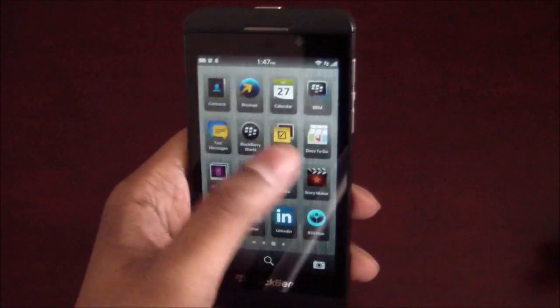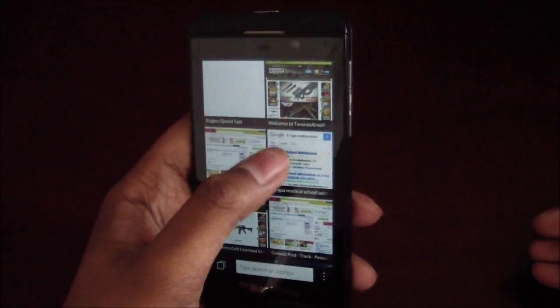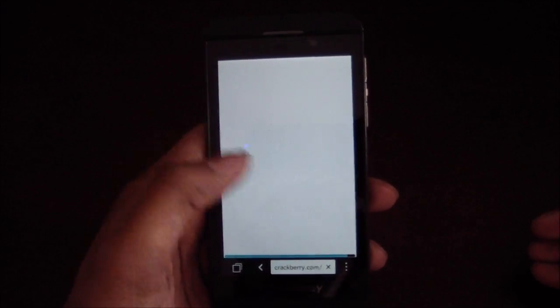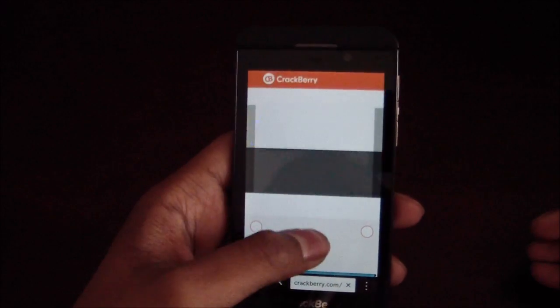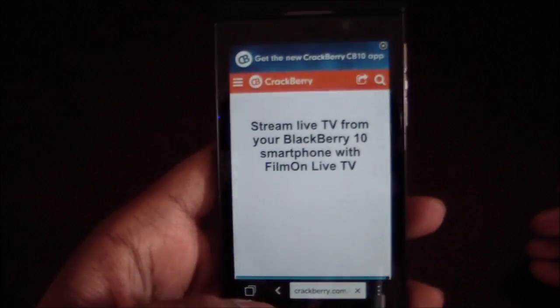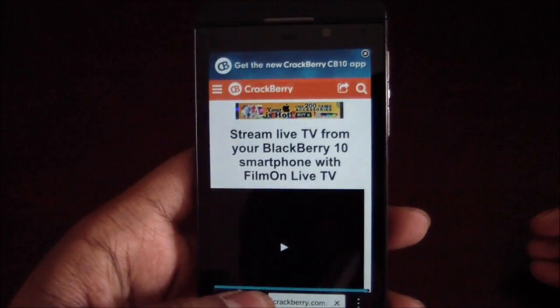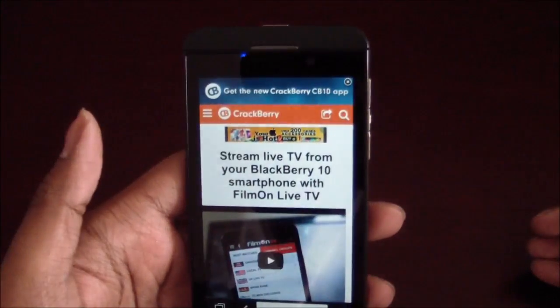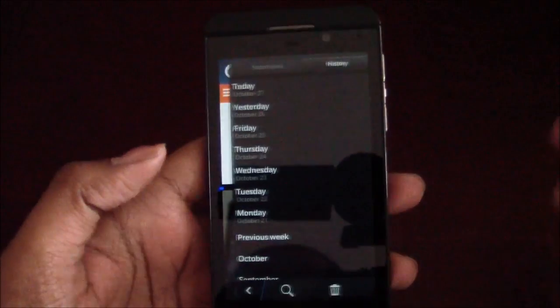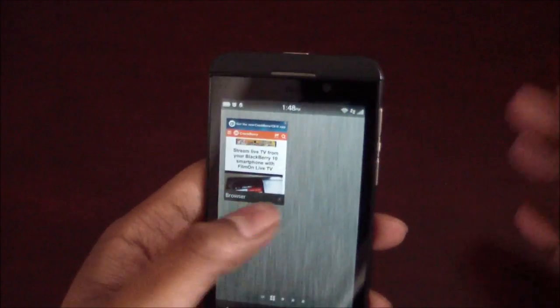The browser in BlackBerry 10.2 has also improved. They've done some tweaks, and now if you're on a site like CrackBerry.com and want to go back, you can press and hold the back key and it will pull up a little history. Or you can flick from it and it provides your history, and you can always go to full history from there. A lot of little tweaks.